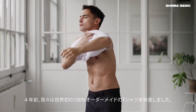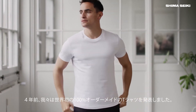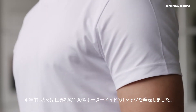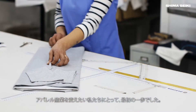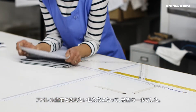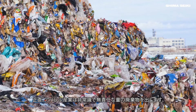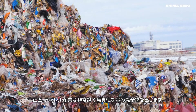Four years ago, we launched our first Kickstarter campaign, introducing the world's first 100% custom fitted, made-to-order t-shirt. In many ways, this was the first step in our mission to change the clothing industry. In all honesty, it's an industry that creates an obscene and irresponsible amount of waste.